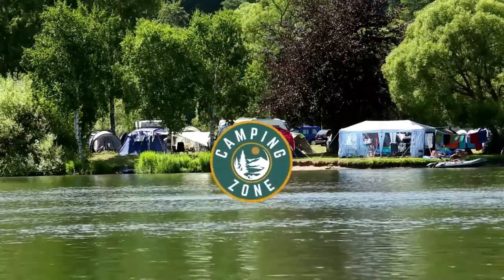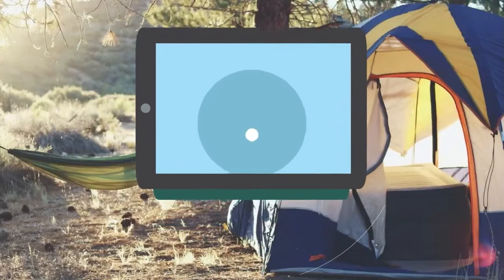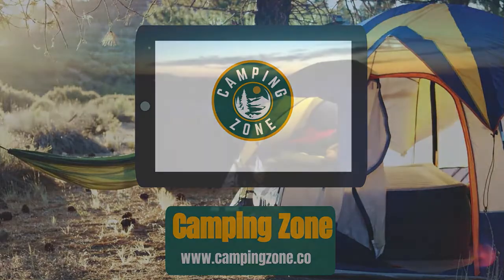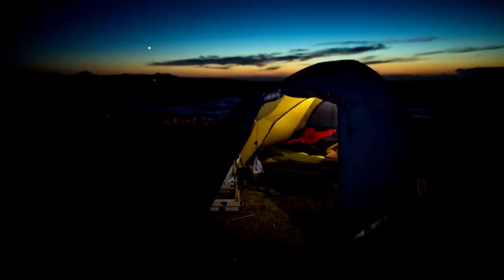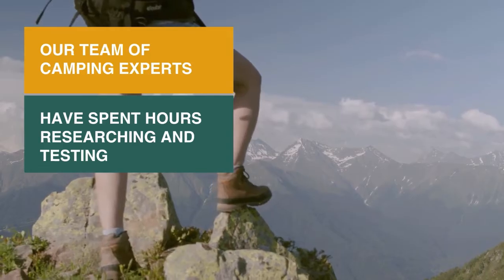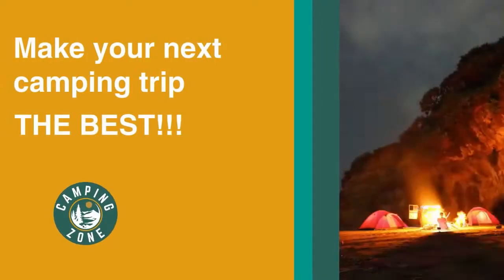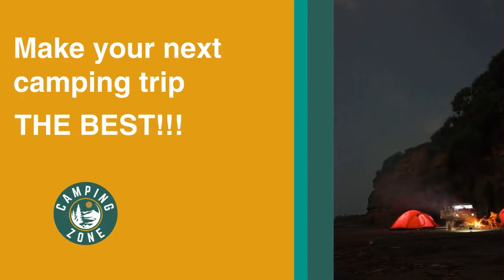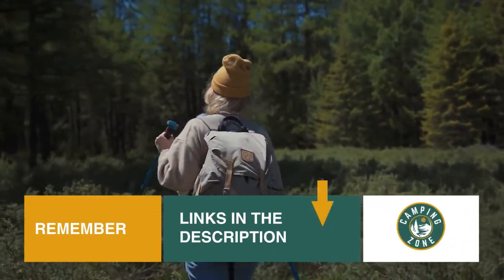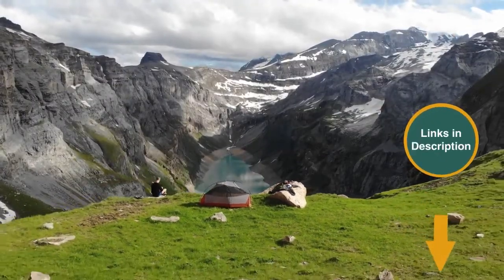Welcome back camping enthusiasts. In this video, we're going to be checking out the best tent cots that you can buy today. Investing in a couple of tent cots has been a great way of getting my parents involved with our family camping trips — they just make camping so much more comfortable and accessible. Our team of camping experts have spent hours researching and testing tent cots. These are listed in order based on performance, quality, and price, and there's an option for every type of camper. We've included links in the description for each product mentioned, so make sure you check those out to see which are in your budget range.